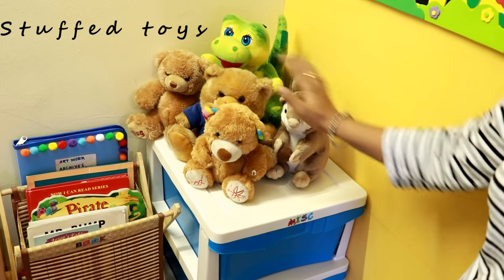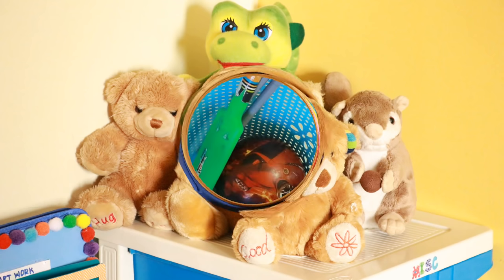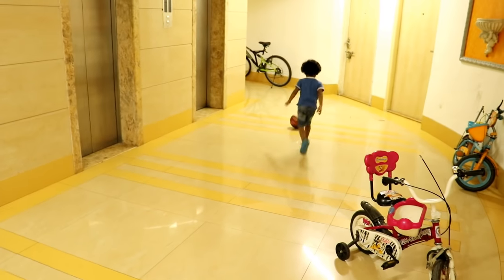The top of this drawer system is used to arrange a few stuffed toys. We use this basket to keep his outdoor activity toys such as bat, balls, and hockey sticks. Generally, it is kept next to the exit door from where the kid readily picks up the toy and puts it back after playing.